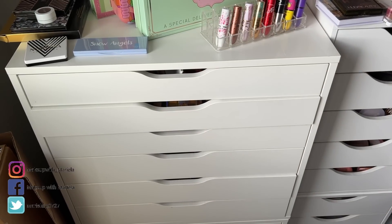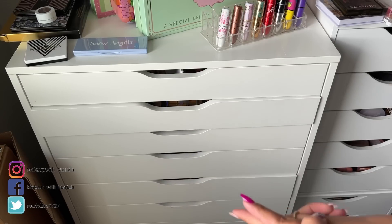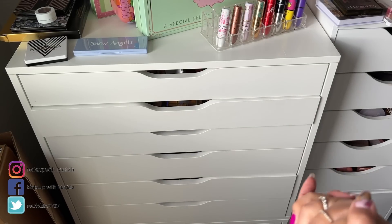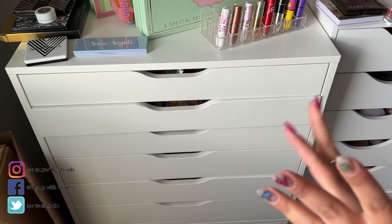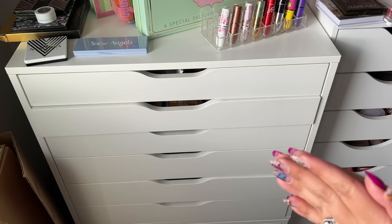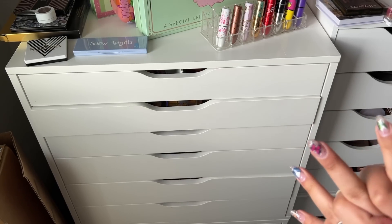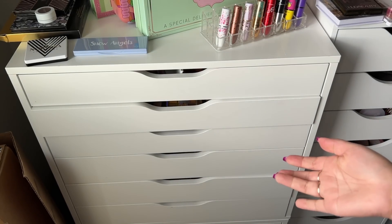Hey everyone, welcome back to my channel. In today's video I'm going to be doing my eyeshadow palette collection and declutter video. I don't know how many palettes I'm going to declutter, but I know there's some that I do not want to keep in my collection. I'll be listing some of these on my Poshmark and checking with friends about swaps.